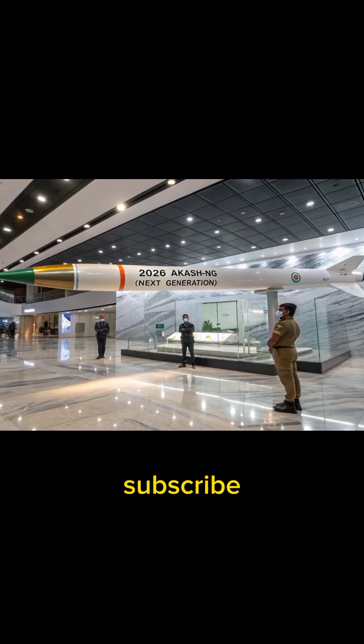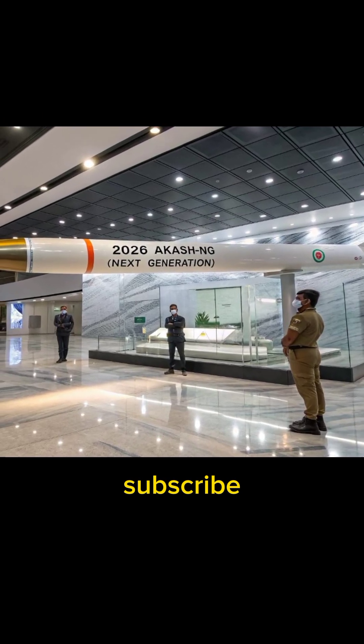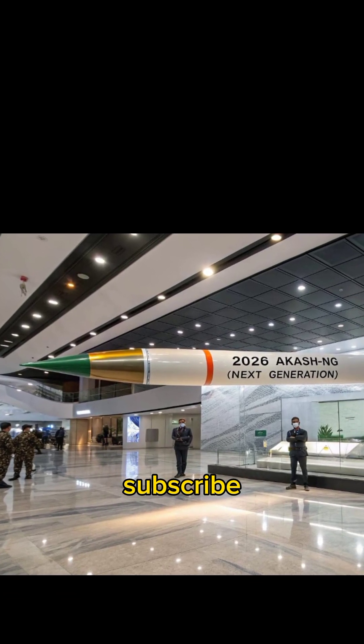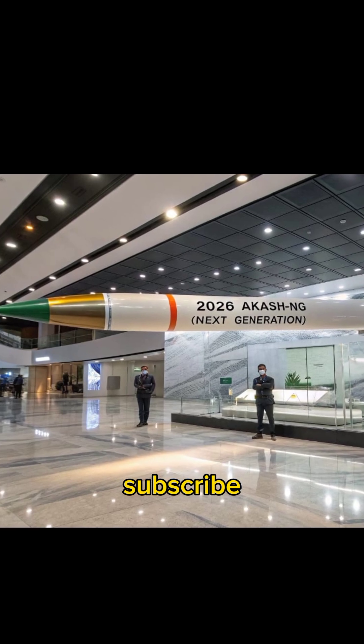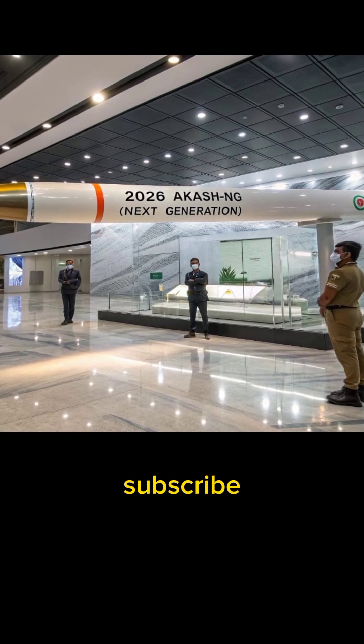Welcome back to Missile Wallet, your one-stop channel for everything about India's defense and missile technology. Today, we're diving deep into one of India's most advanced surface-to-air missile systems, the Akash NG, or Akash Next Generation, set to redefine India's air defense network in 2026.